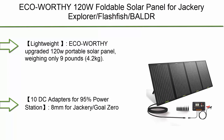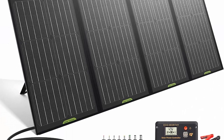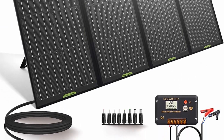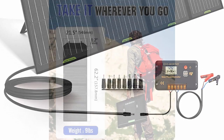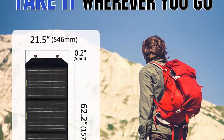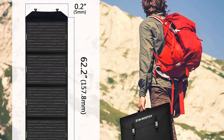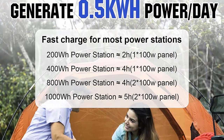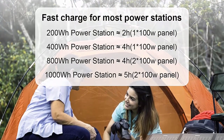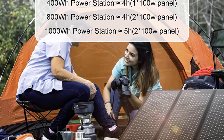Number 10: ECO-WORTHY 120W foldable solar panel, compatible with Jackery Explorer, FlashFish, BLUETTI, and Goal Zero portable generator power stations, with a 20A charge controller to charge 12V batteries. Lightweight ECO-WORTHY upgraded 120W portable solar panel weighing only 9 pounds (4.2 kilograms), ideal for camping, hiking, RV, van travel, trailer, and unexpected power outages. Easy to store and move around.